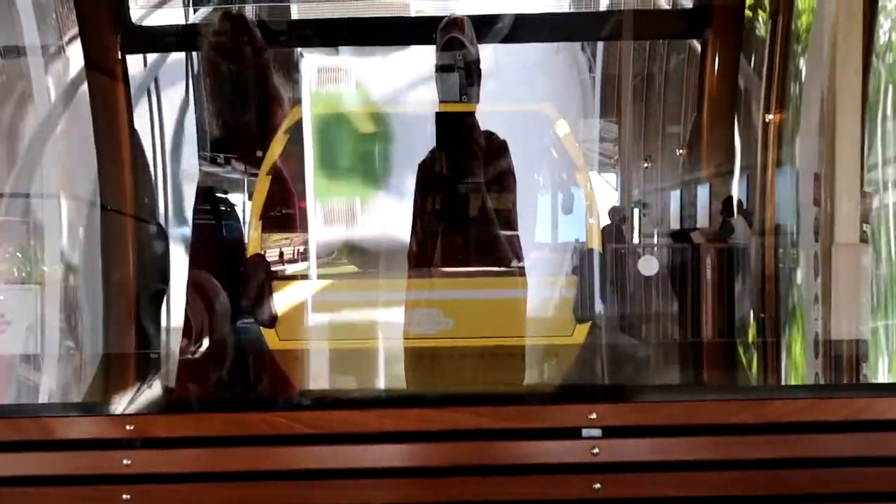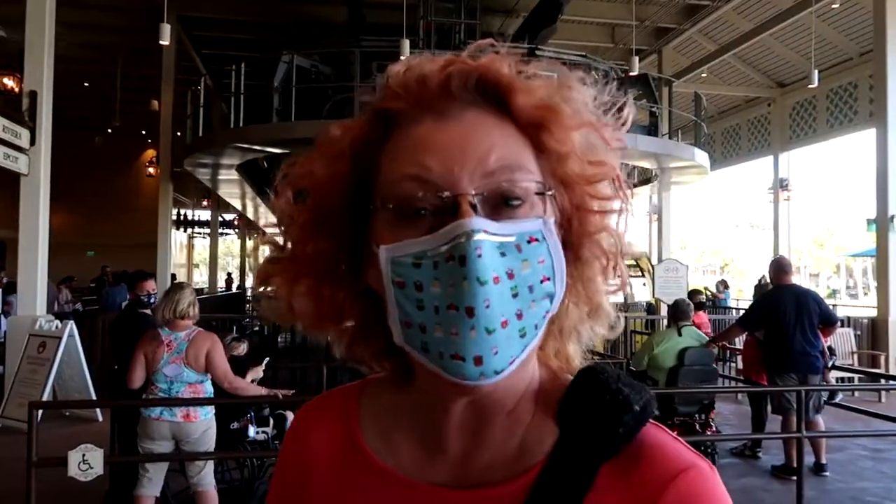Please remain seated until the doors automatically open. When entering the cabin, please supervise children, collect your belongings, and watch your step. Thank you for flying with us. Everyone transfers here at the Caribbean Beach Resort. This is the hub of the whole Skyliner system, so you have to get off no matter where you're going. And off to Riviera we go!